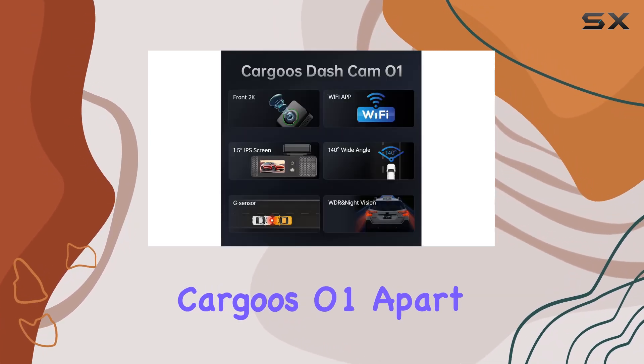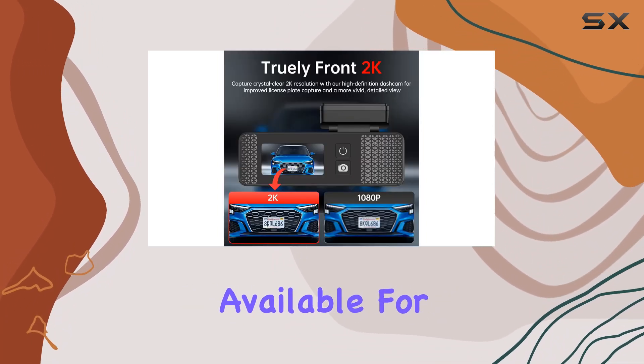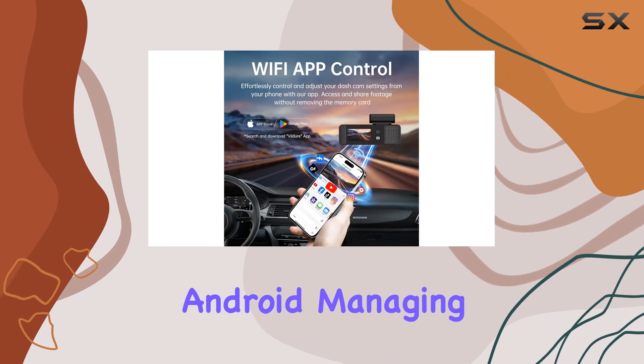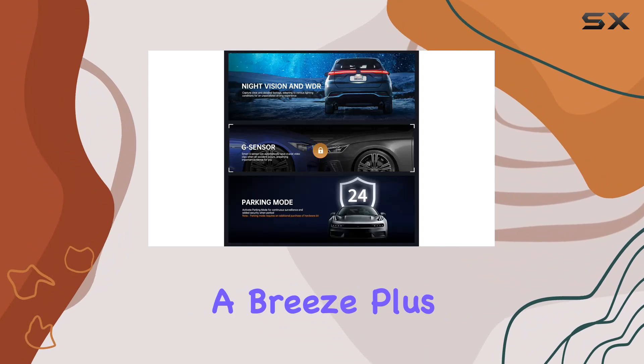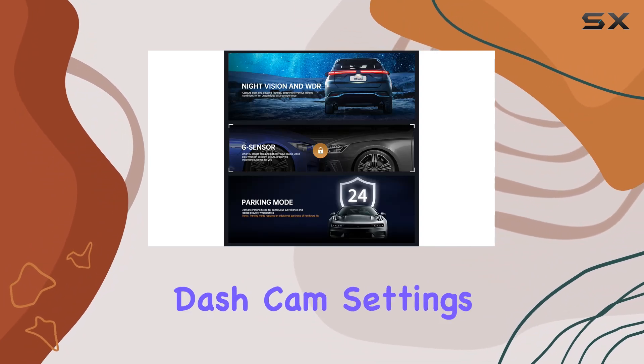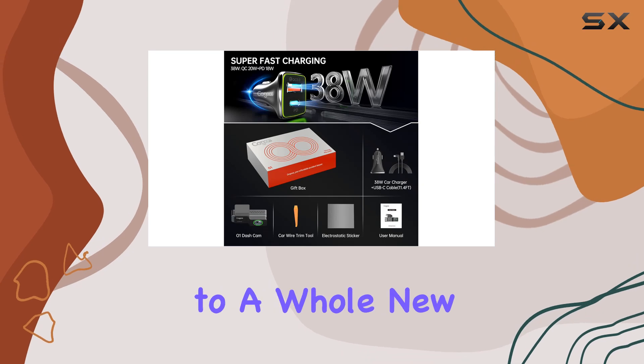But what sets the Cargus O1 apart is its Wi-Fi app control. With the Viger or Galook app, available for both iOS and Android, managing your recordings and sharing noteworthy journeys with friends and family is a breeze. Plus, configuring dash cam settings is seamless within the app, elevating your road safety and memories to a whole new level.